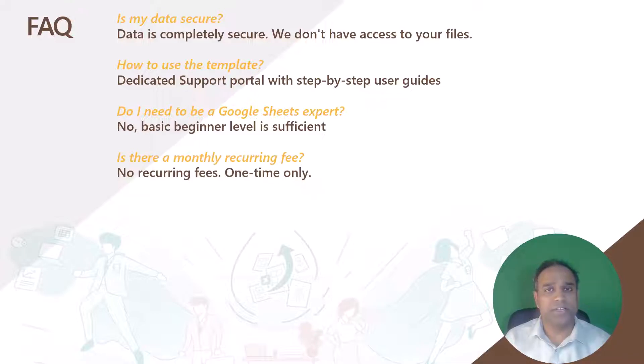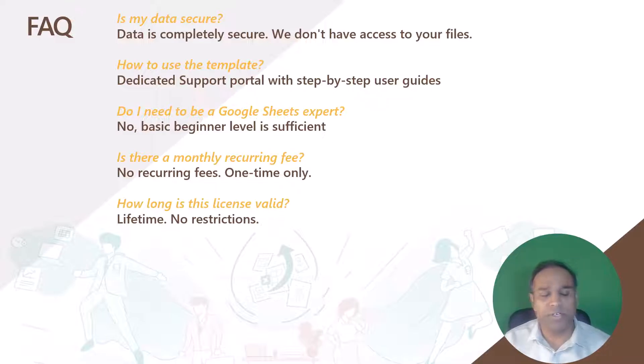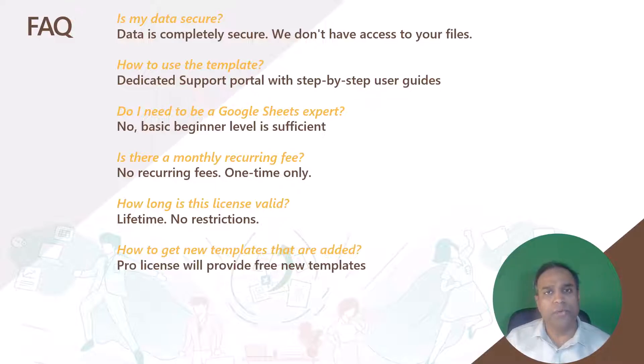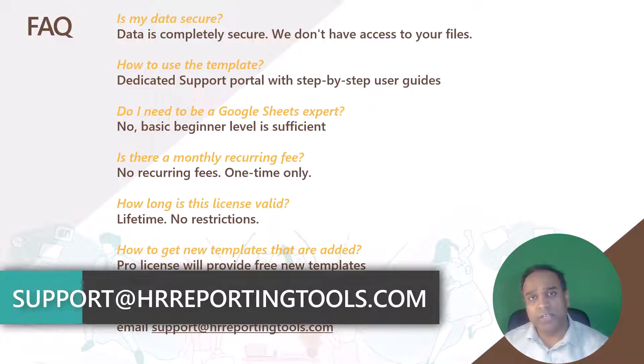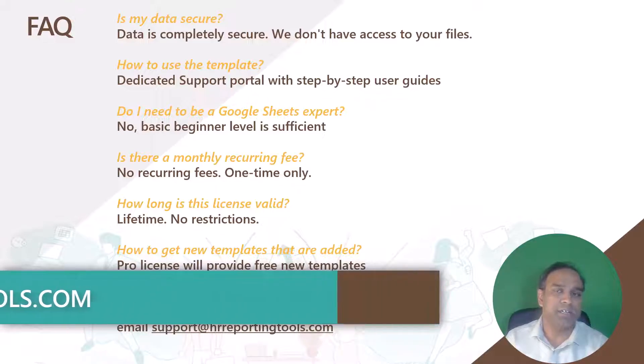There is no monthly recurring fee for this product. Once you pay a one-time fee and download it, you have access to those templates with no extra charge. The license is valid for lifetime, which means you can continue to use it without any time restrictions. If you would like to receive any new templates that we add to the bundle for free, then please get the pro version of the license — any new templates we add, we will email you at no extra charge. The license is for a single user. You can export the output as PDF and share with your colleagues, however please don't share the Google Sheets themselves for others to make their own copies. That would require a multi-user license. If you need one, please reach out to us at support@hrreportingtools.com.